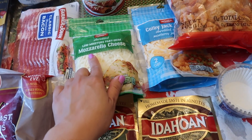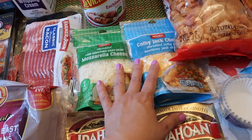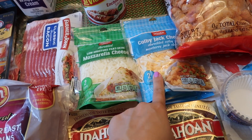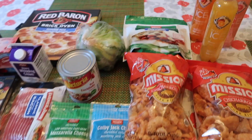We have some cheese — shredded mozzarella and shredded Colby Jack. I'm going to be making million dollar chicken; I don't know if you guys have tried it before. It's cream cheese with Colby Jack cheese and bacon, and we're going to put that over the chicken and bake it in the oven. I've never tried it before but it sounds really good.